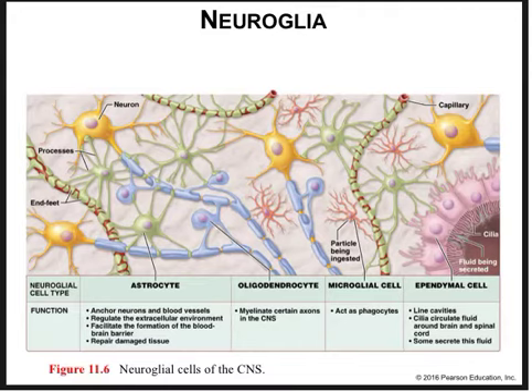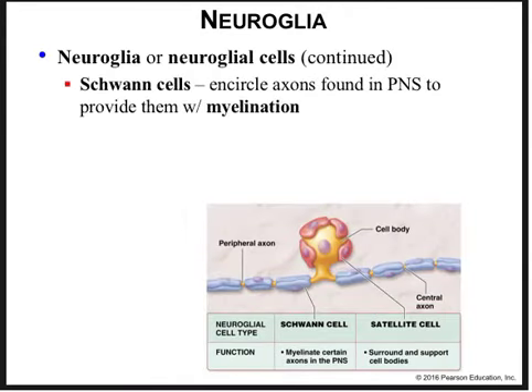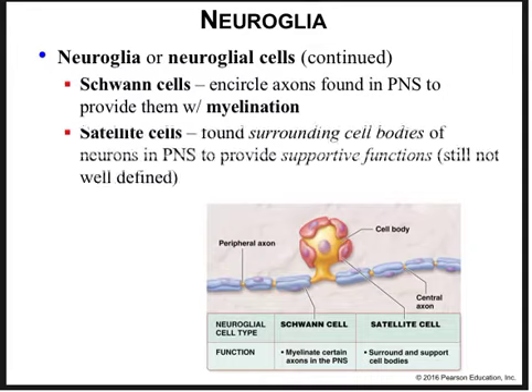As long as that flow isn't impeded, we don't have to worry about damage to the delicate neural tissue from increased pressure in the central nervous system. Schwann cells in the peripheral nervous system insulate the axons and speed conduction of electrical signals from their source to their destination, while satellite cells surround cell bodies of neurons in the peripheral nervous system and provide supportive functions so that neurons can continue to function.